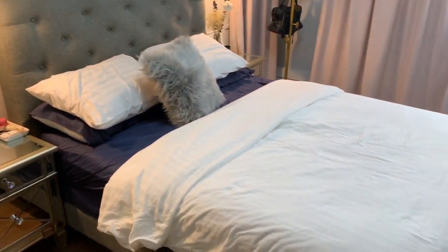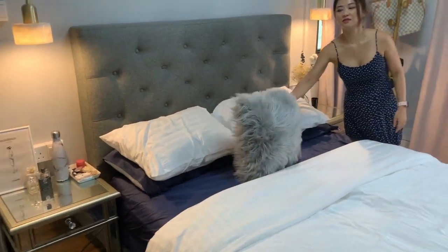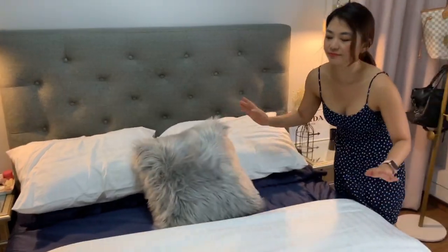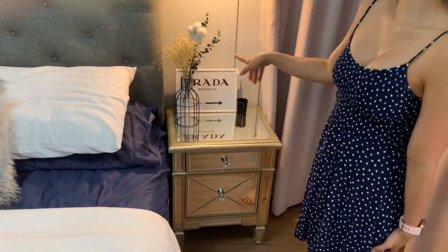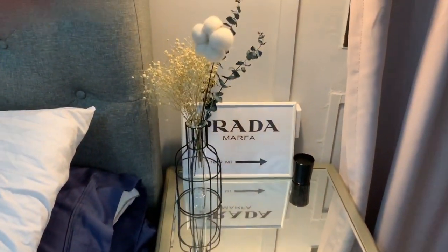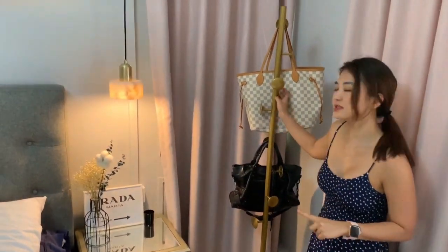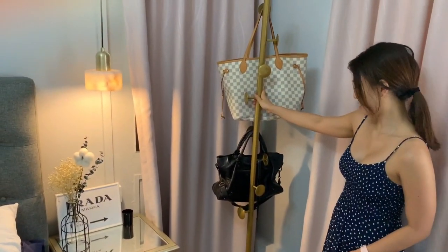My bed also has a grey headboard, and I got this cushion set to match the headboard. I'm going with dry flowers, and all these accessories are from Taobao. Taobao has a lot of marble and gold themed items. This gold bag hanger up here is also from Taobao, and the base is solid marble.